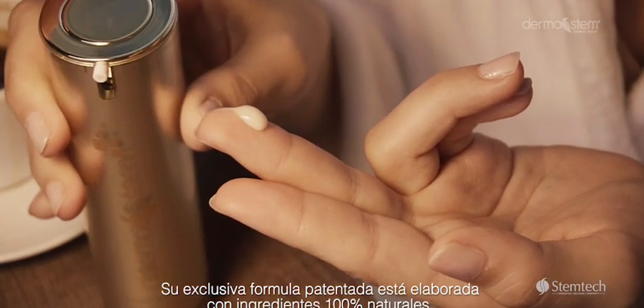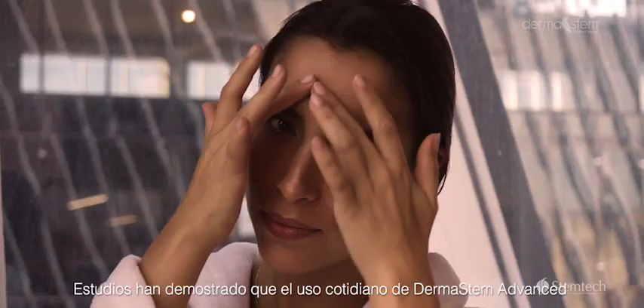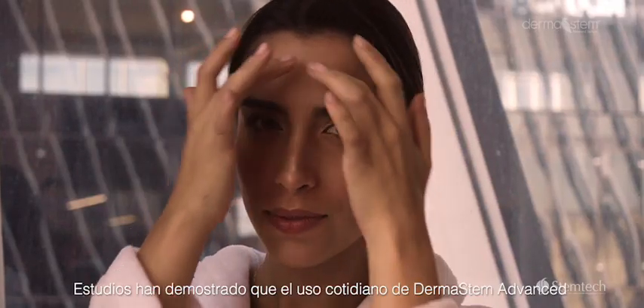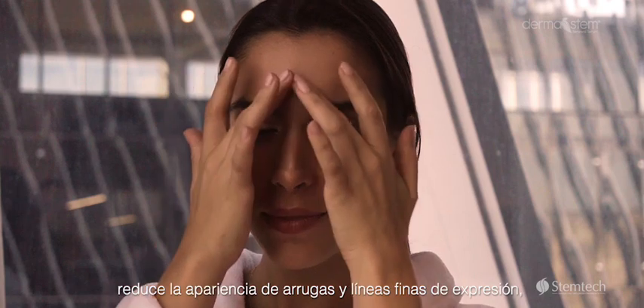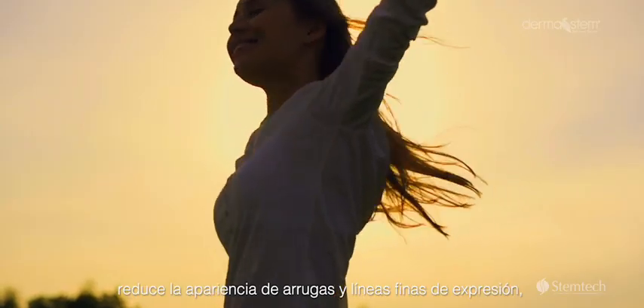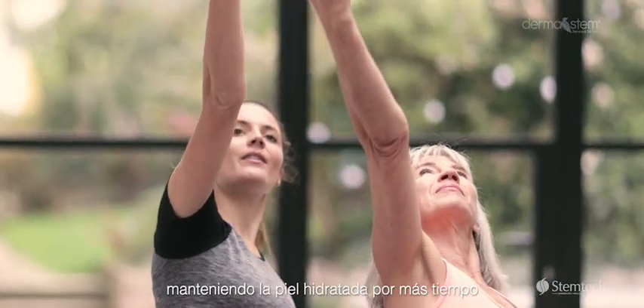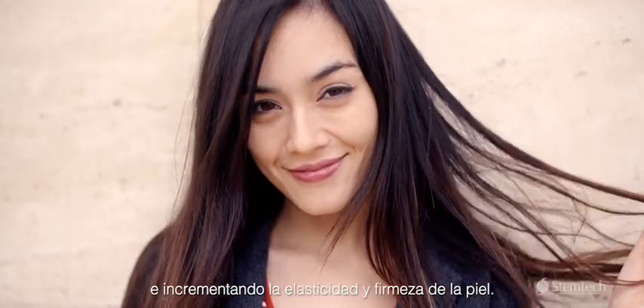Its exclusive patented formula is made with all natural ingredients. Studies have shown that the daily use of Dermastem Advanced reduces the appearance of wrinkles, age spots and fine lines of expression, keeping the skin hydrated for longer periods while increasing its elasticity and firmness.